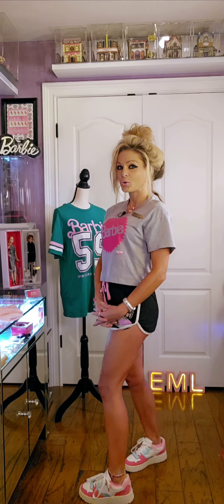Stay tuned everybody — so much more to showcase, many more secrets to share with you. Laney Loy for Iconic Doll EML Collection Museum. Bye.